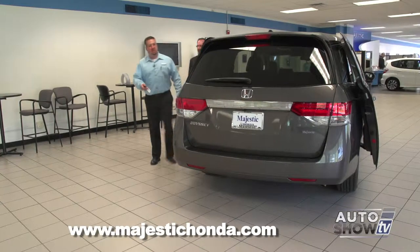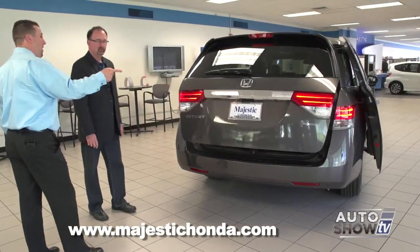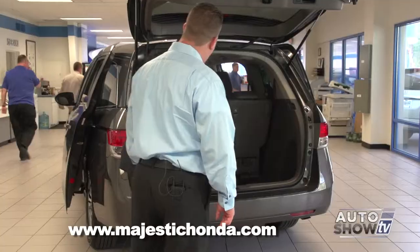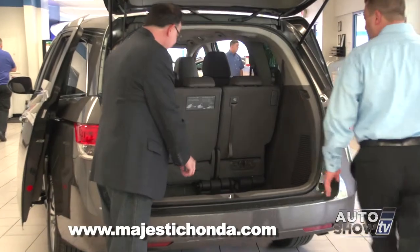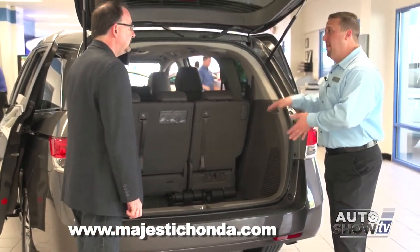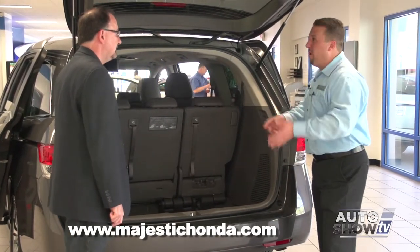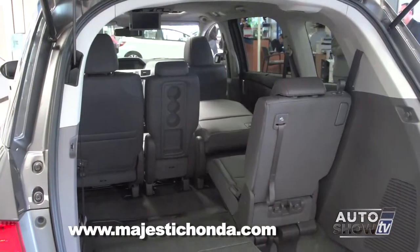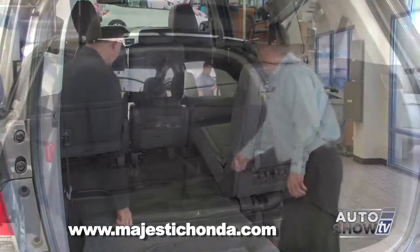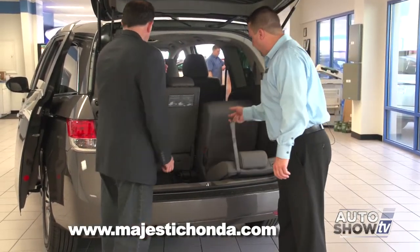The rear tailgate can be opened by remote, by a button on the rear of the hatch, or by a button on the dashboard. The spare tire is actually in the floor under the middle row, which means it stays inside the vehicle and won't get dirty from being mounted underneath for years. Now let me show you the Honda Magic Seat — very simple. Pull up and let it fall.